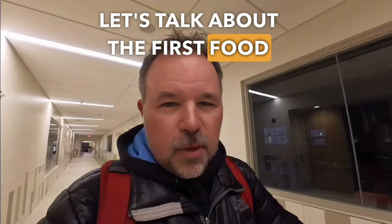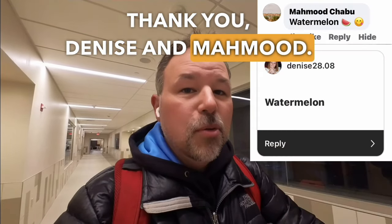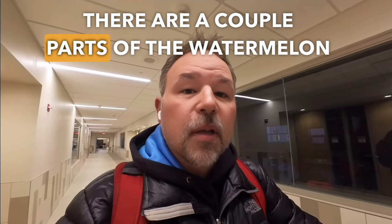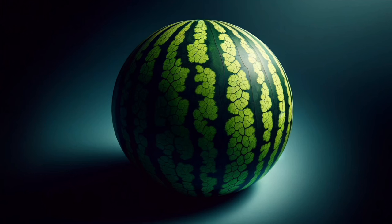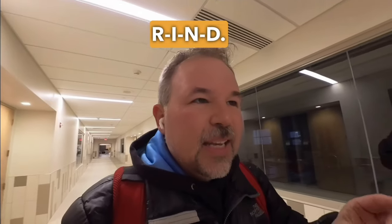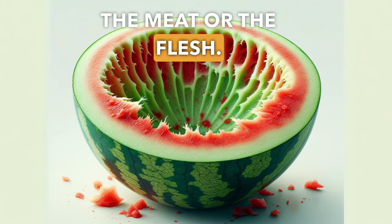Let's talk about the first food that starts with W. Thank you Denise and Mahmood — you both said watermelon. There are a couple of parts of the watermelon I'd like to talk about. When it is ripe, the outside is green, but you don't eat that part. That part we call the rind — R-I-N-D.